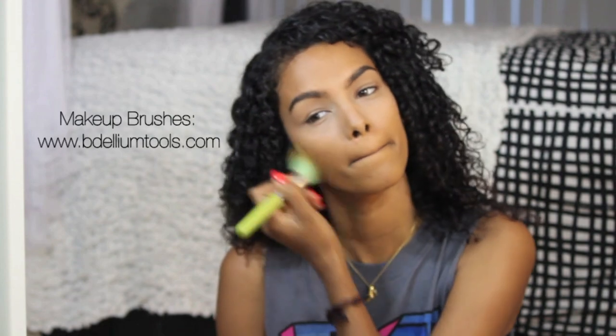Skip liquid foundation especially if you're going to school and just go for a light powder to set your face a little bit and add a little bit more color to even out your skin tone without overpowering anything on your face and still look natural.